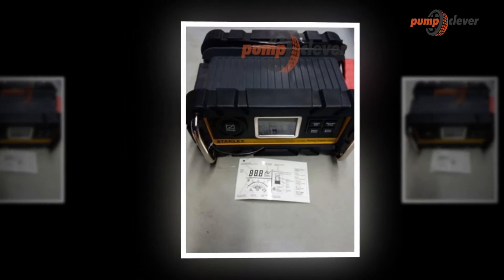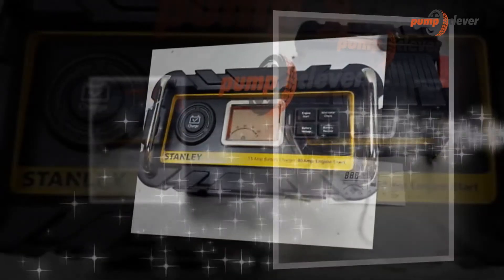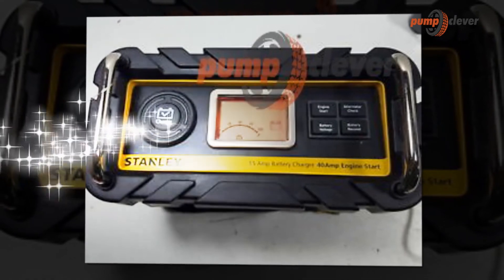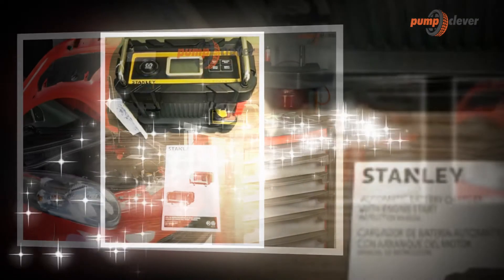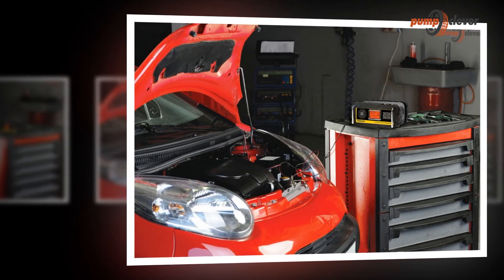Do you need to get back on the road quickly? The Stanley BC15BS bank battery charger also features a 40-amp motor start, which helps to start your vehicle in approximately 90 seconds. The built-in cable, cable wrap, and clamp storage make this battery charger easy to use. It complies with the California Energy Commission (CEC) and is ETL certified for performance and safety. Thank you for your time.